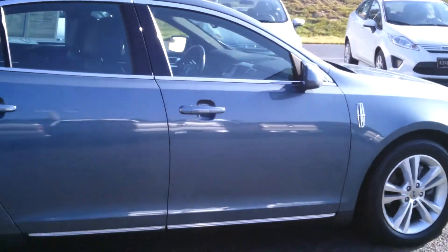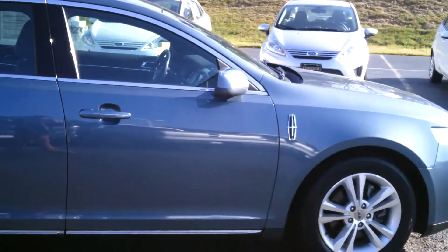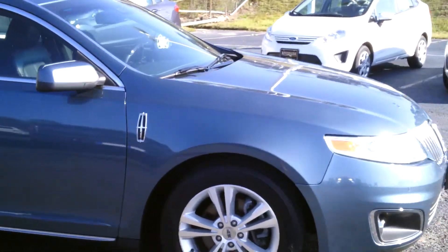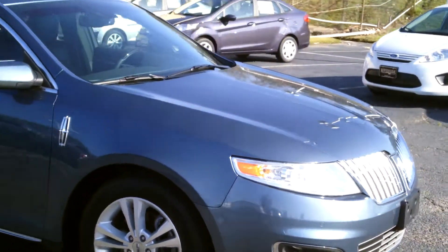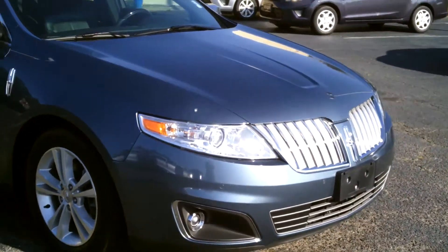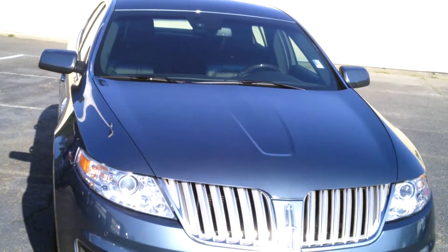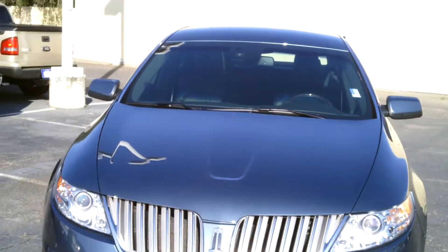And a really, really nice black leather interior. Some great things about this Lincoln: it is a certified pre-owned, so it's going to come with a warranty. It's also got some great safety features — four-wheel independent suspension, ABS brakes, front anti-roll bar, dual front and side impact airbags.